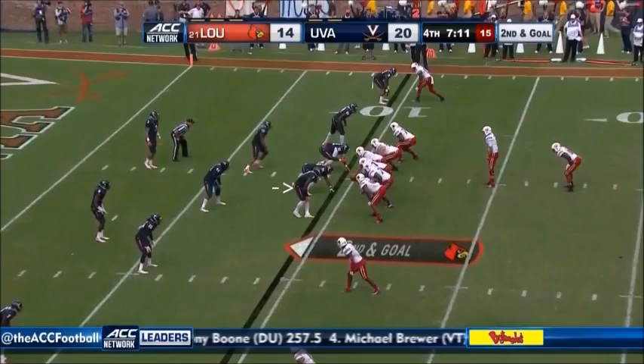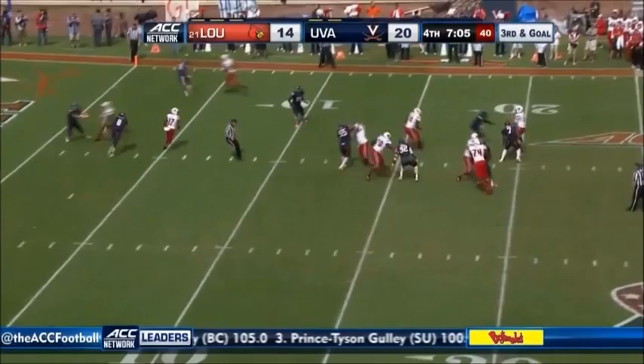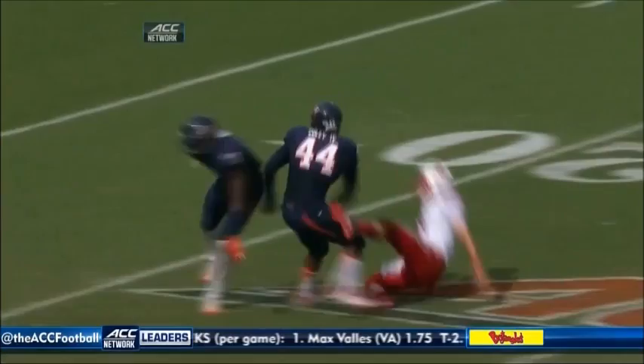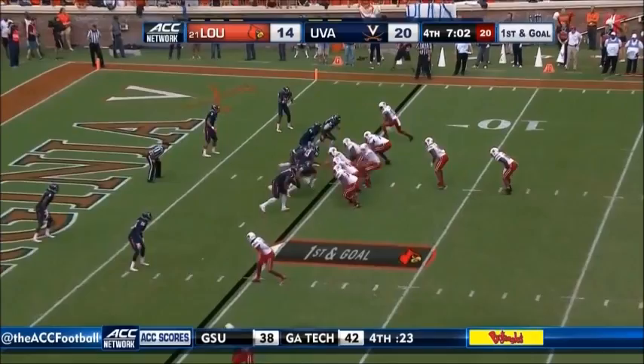Brown can't handle it. Here comes the blitz. Gardner steps up and has it batted down — third and goal, they have to score to convert. They come hard, throw it underneath — it's picked off. Roughing the passer on Gardner, who inexplicably throws the pass. Looks like it was Eli Harold and Henry — they both did it. First and goal at the five — throwing over the top, touchdown Louisville! We're tied at 20.